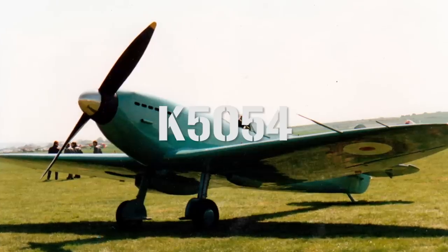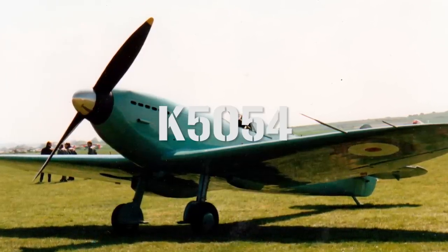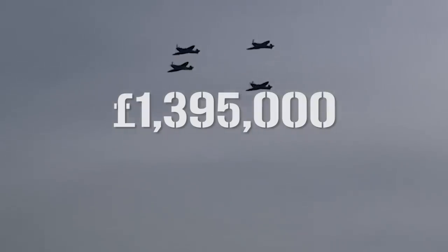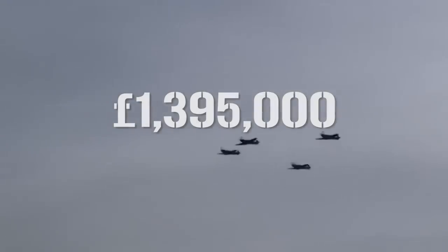Over the next two years, a series of small tweaks were made to the design, with the number of guns increasing from 2 to 4, which would eventually increase to 8, and a fine-pitched propeller added to give the aircraft more power during takeoff. On 5 March 1936, prototype K5054 took off for the first time from Eastleigh Aerodrome for its maiden voyage, which, at just 8 minutes, was less of a voyage and more of a quick spin around the block. The flight was a success, and with further alterations, the aircraft was handed over to the Aeroplane and Armament Experimental Establishment. On 3 June 1936, the Air Ministry placed an order for the first 310 Spitfires at a cost of roughly £1.395 million, which in today's money is about £100 million.